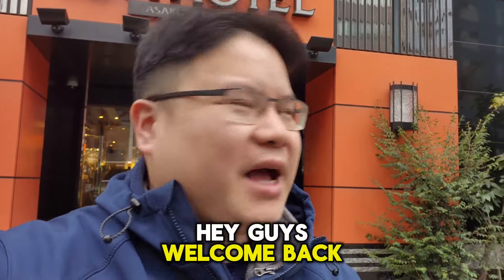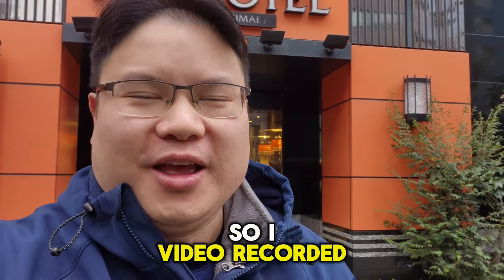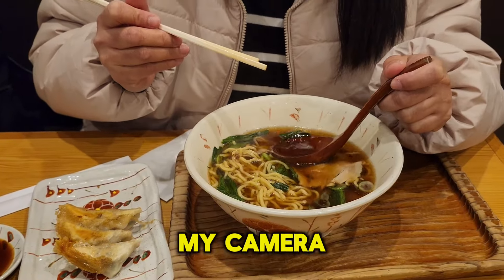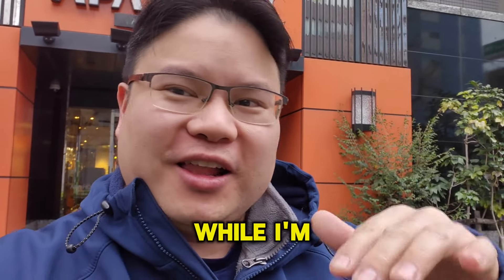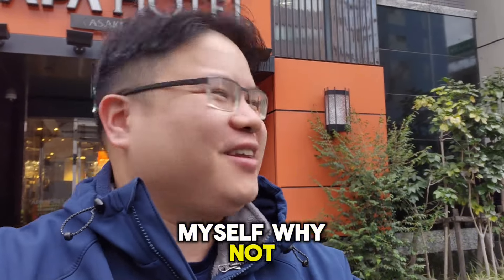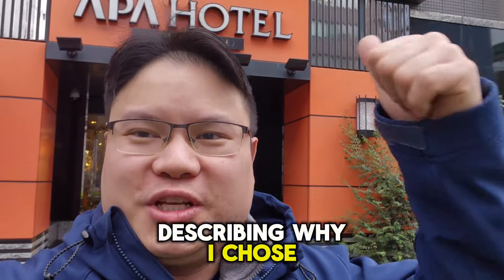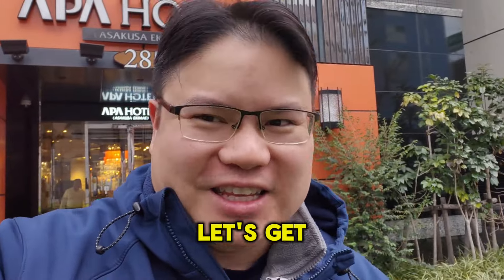Hey guys, welcome back to my channel. I video recorded my experience eating ramen at nighttime on my camera, and I found out that I can edit while I'm on vacation. So I thought to myself, why not — I'm going to make another video describing why I chose this specific hotel. Without further ado, let's get this video started.